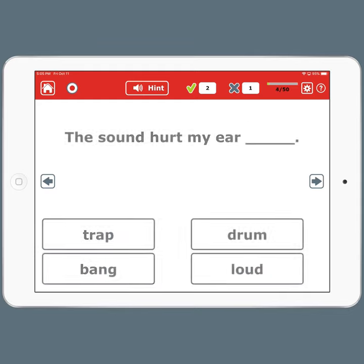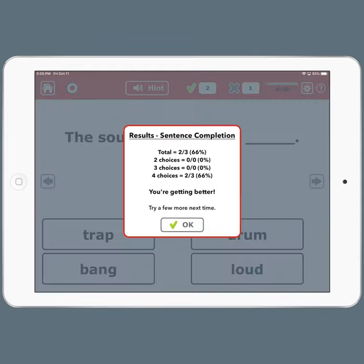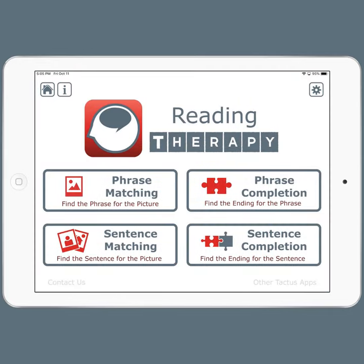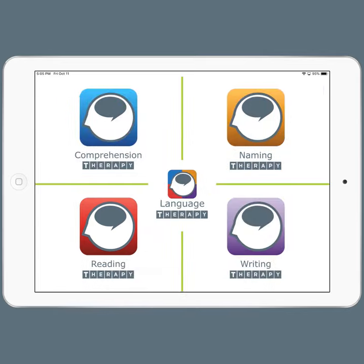You can try it for free by downloading Language Therapy Lite, or you can buy it by itself as Reading Therapy or as part of Language Therapy 4-in-1, an app that has other tools for aphasia recovery and early language skills.